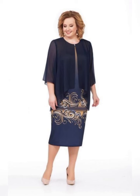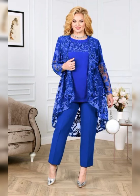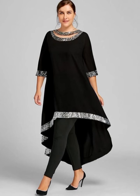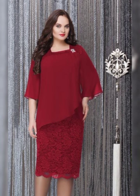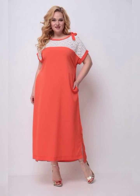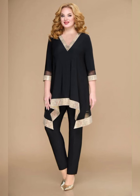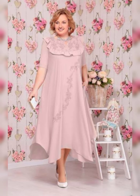Hello everyone, welcome back to my YouTube channel Fashion Finds. So you are interested in plus size mother of the bride dresses — great choice. As a plus size woman myself, I know how important it is to find a dress that fits well and makes you feel confident. In this video we'll be talking about some of the best plus size mother of the bride dresses on the market.